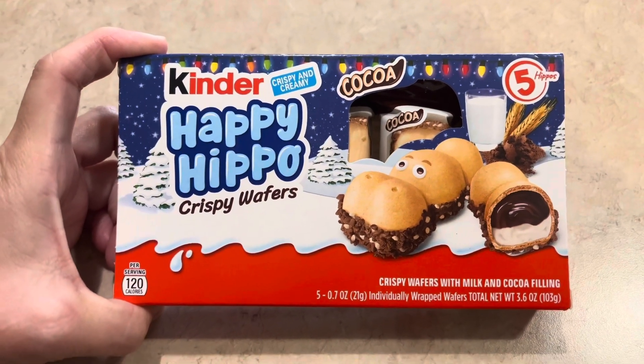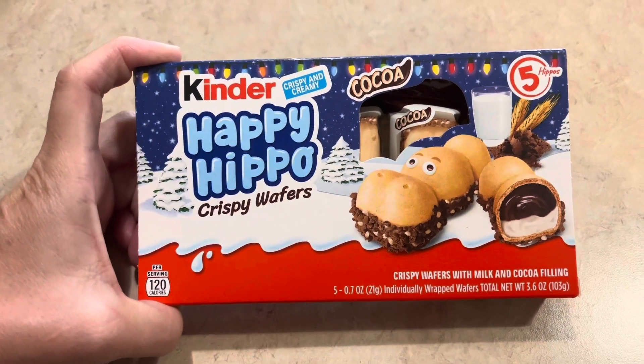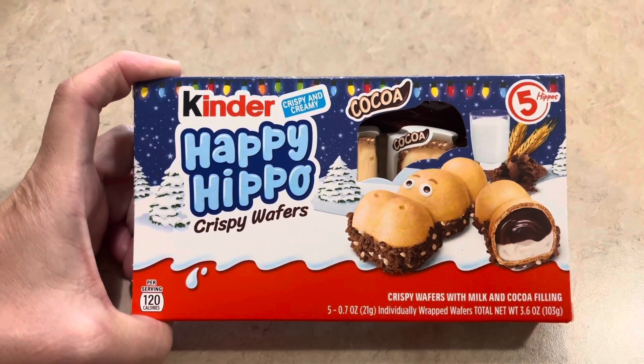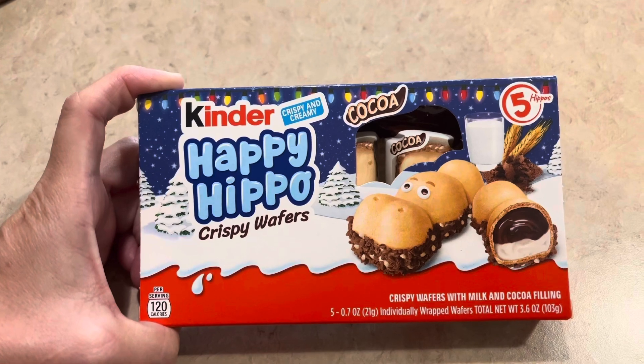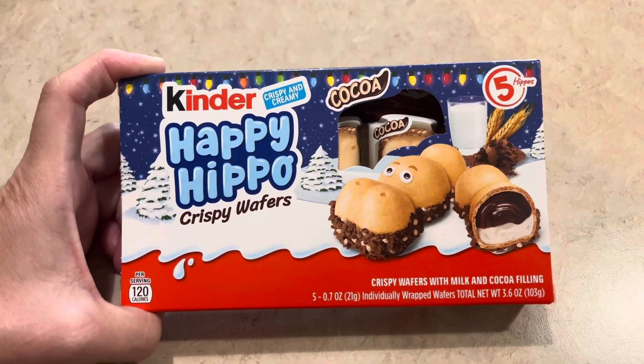Hey friends, welcome back to Gimme's Kitchen and more. I hope you guys are having a great day. I wanted to share with you guys these Kinder Happy Hippos crispy wafers. They're absolutely delicious.